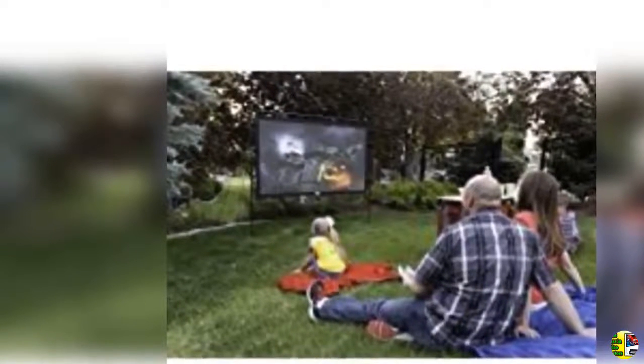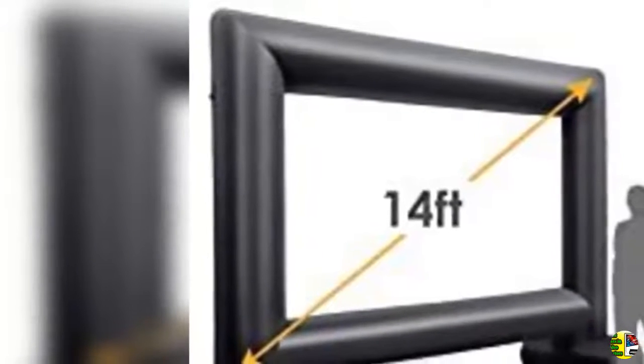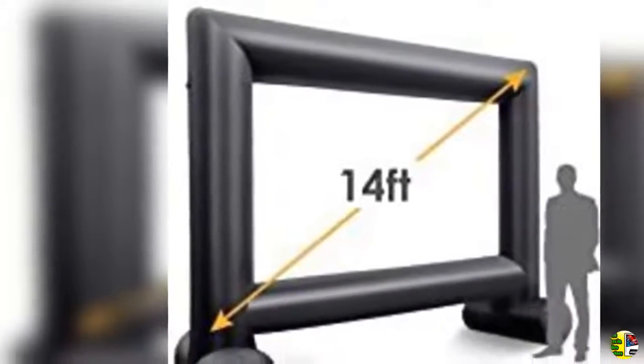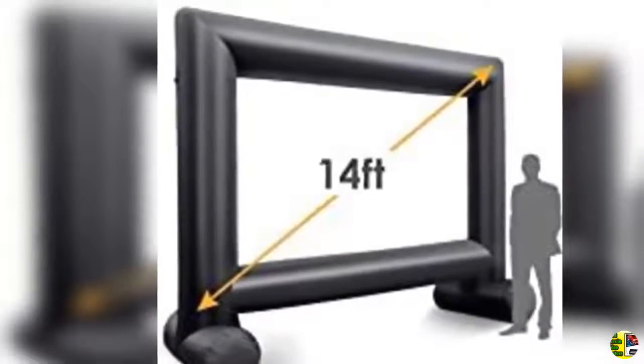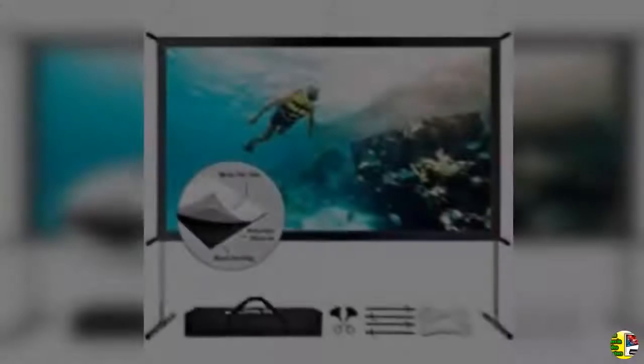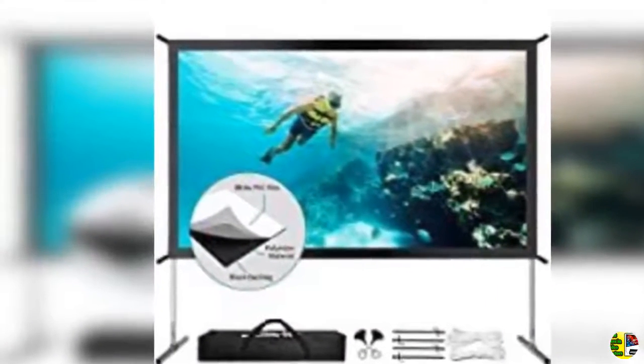10. Updated 150 inch portable projector screen YF-2009, 16:9 HD foldable anti-crease indoor outdoor movie projection screen for camping, home theater, office, and party — with hooks and ropes, easy to install.